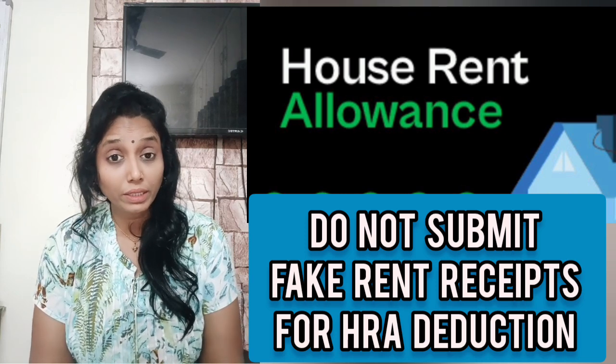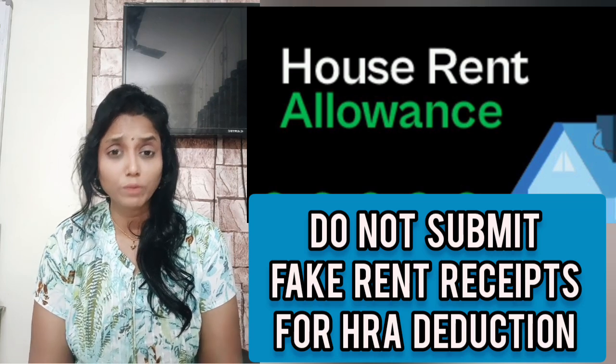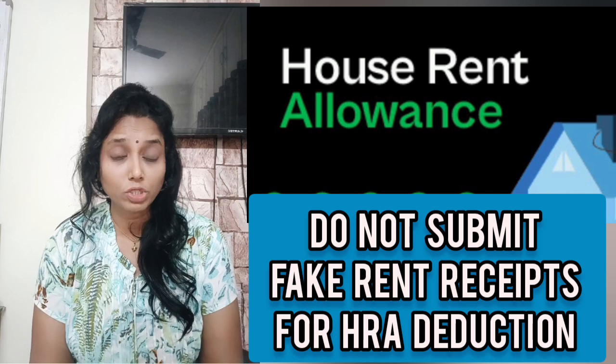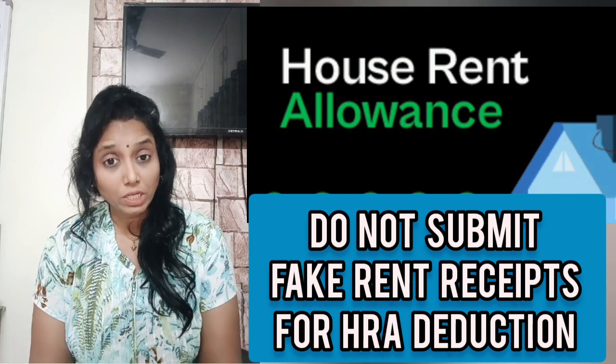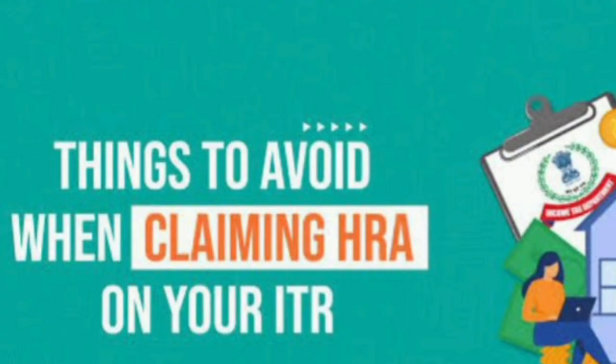The question is: will this really get caught? Yes — the Income Tax Department is now using artificial intelligence. If your HRA claim is up to 1 lakh, there may be no issue, but if it is above 1 lakh — for example, 10,000 per month amounts to 1 lakh 20,000 annually — they will immediately ask you to submit the PAN details of your landlord. The rent you paid is then matched against the landlord's records, and if there is a mismatch, you will receive a notice from the Income Tax Department.